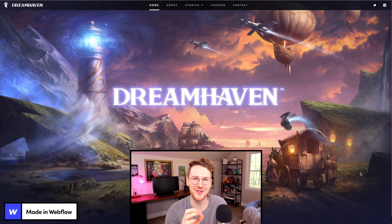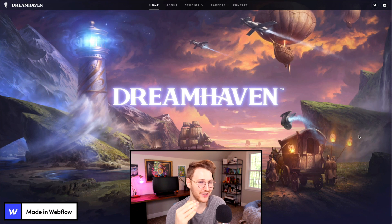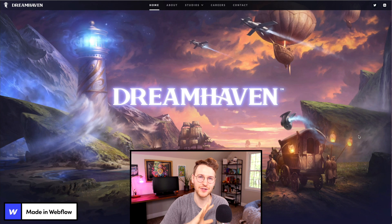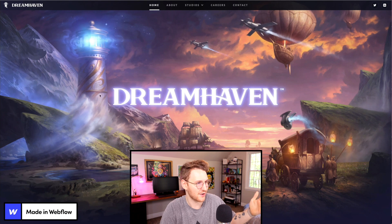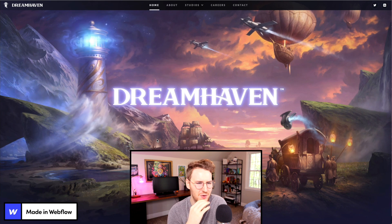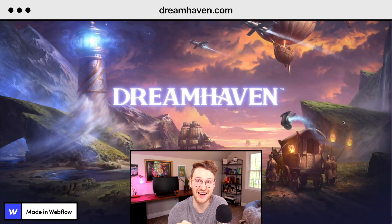Another awesome Webflow site was Dreamhaven. Dreamhaven is a video game studio company. I absolutely love what this site is like when you land on it — it's semi-static. It's just an illustration, but parts of it are animated and actually move. You can see jets and the hot air balloon behind it actually move ever so slightly up and down. The light on the lighthouse moves. There's actually fog moving up from behind the mountain. If you want to check this one out, go to dreamhaven.com.